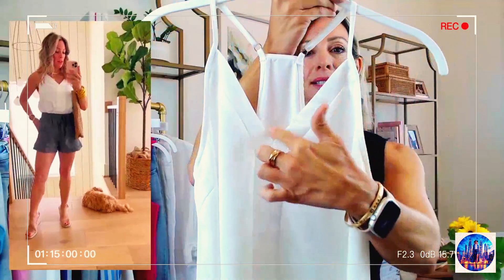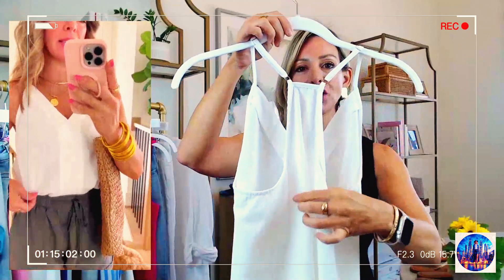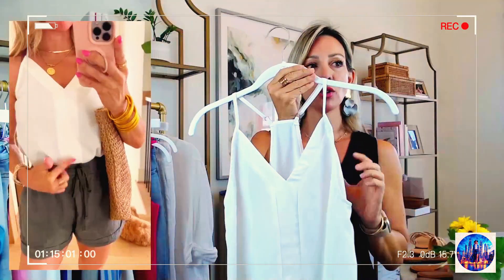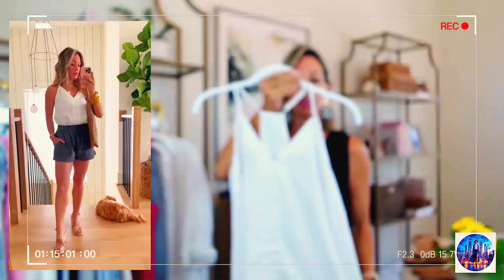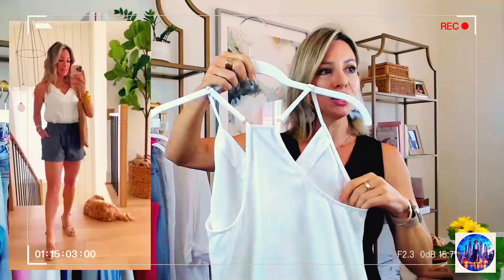I like it because it has this nice V here and it's in a little racerback shape. It's got spaghetti straps that are adjustable. It's one of those tops you're going to want to wear flesh-toned undergarments with, but I really like it and it drapes beautifully. It's under $20 and comes in a ton of different colors.